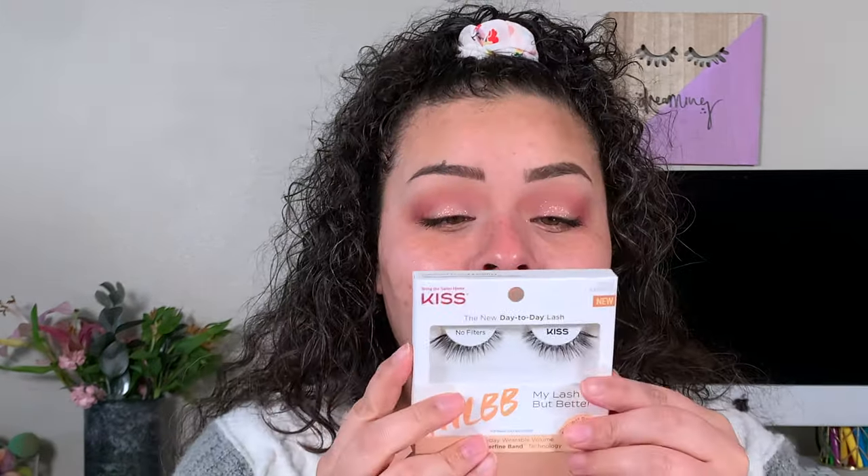Going in with these 'My Lashes But Better' lashes from Kiss, in the style No Filters. I'm always here for a good thin lash band moment, though these are almost so thin that they're a little tricky to work with. But they complement the look perfectly — they added just enough. I love how tapered they are, super long on the outside but shorter on the inner corner. Just cute lashes.